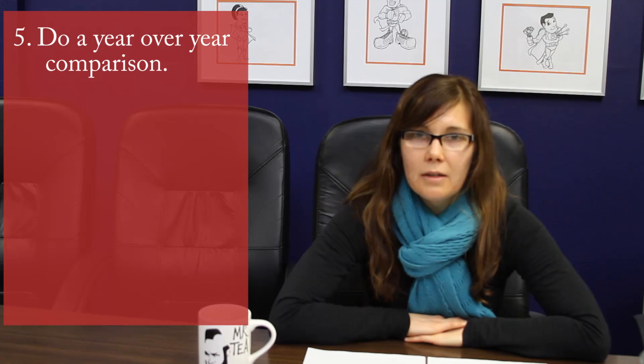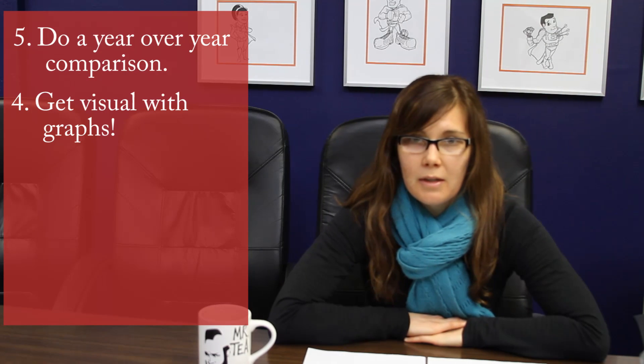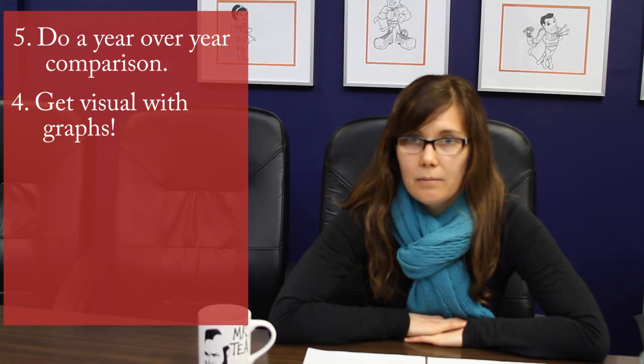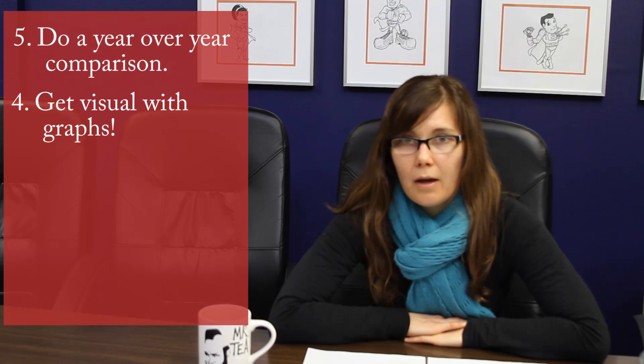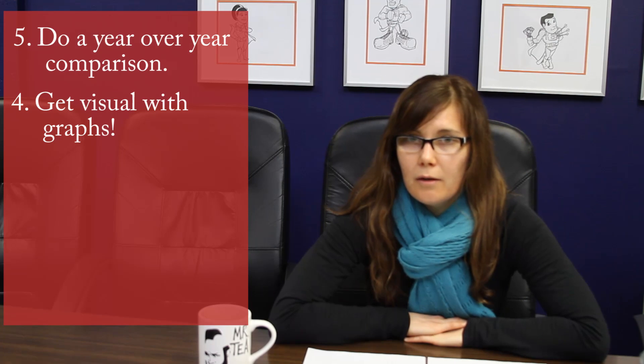Number four: get visual. It's a lot easier and faster to identify trends if you have a visual representation of your data. Definitely use graphs. Hopefully later this month I can help you out with some more information about that and follow up with a blog post on creating graphs in Excel.